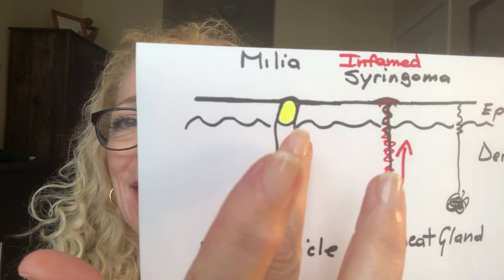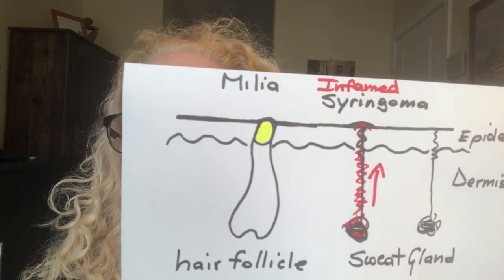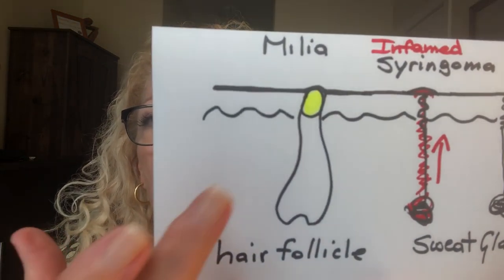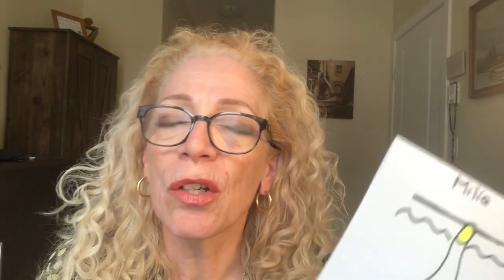I believe when you see pictures and diagrams it makes sense. Milia looks like a little pearl — you take a small lancet or sharp needle, cut right across the skin, and with two fingers just pop it up. If you're scared of doing that around the eyes, go to an esthetician or dermatologist. Milia is associated with the hair follicle because it is sebum and oil.